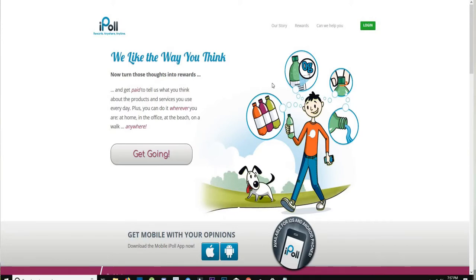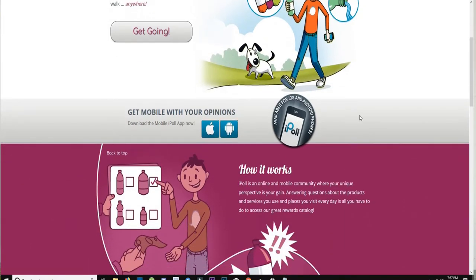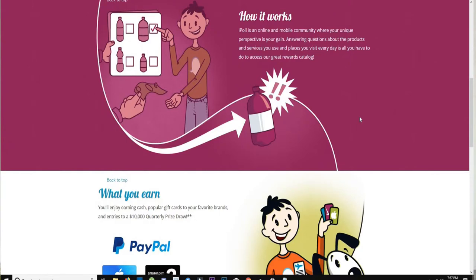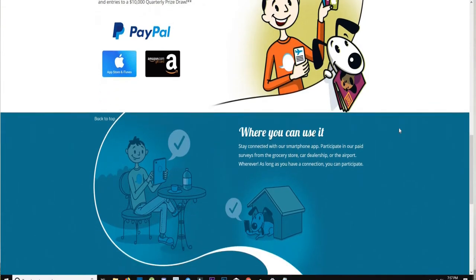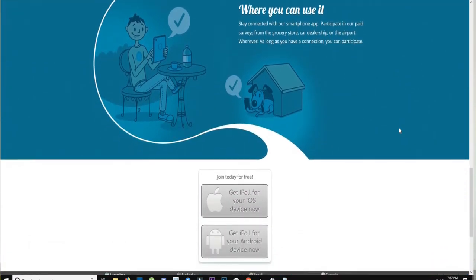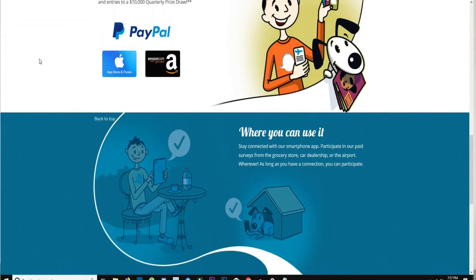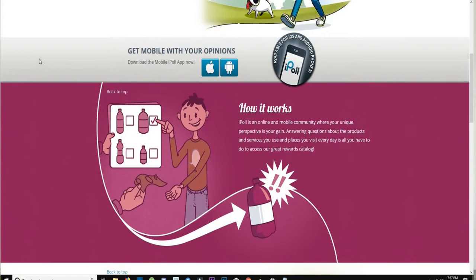The next one is also a highly rated survey app called iPoll. iPoll lets you earn gift cards and airline credits by simply sharing your opinion. You provide basic information about yourself and it determines which surveys are best for you. Surveys range from different topics including product reviews, shopping experiences inside different stores, and whether you can recognize certain brands. It could be pretty profitable.